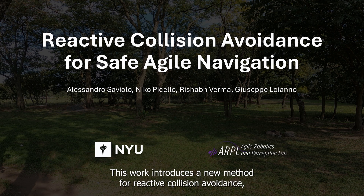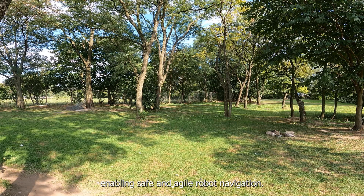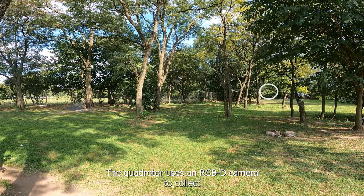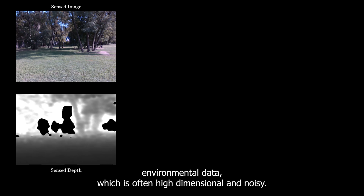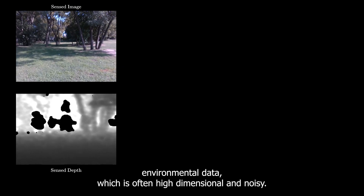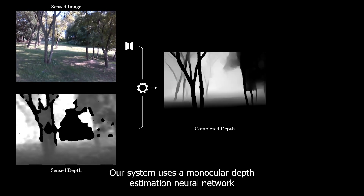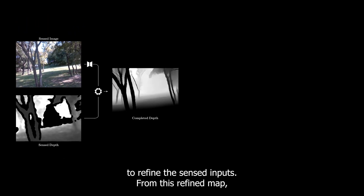This work introduces a new method for reactive collision avoidance, enabling safe and agile robot navigation. The quadrotor uses an RGBD camera to collect environmental data, which is often high-dimensional and noisy. Our system uses a monocular depth estimation neural network to refine the sensed inputs.